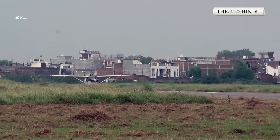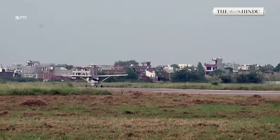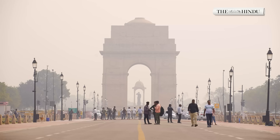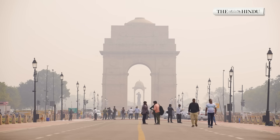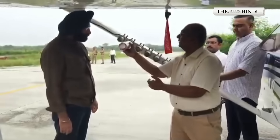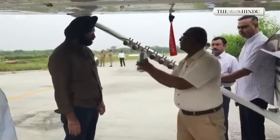Delhi's attempt, however, has a different motivation: air pollution. Each winter, the city's air quality dips to hazardous levels, trapping smoke and dust under a layer of fog. Artificial rain, officials believe, could help wash away these pollutants and bring temporary relief.